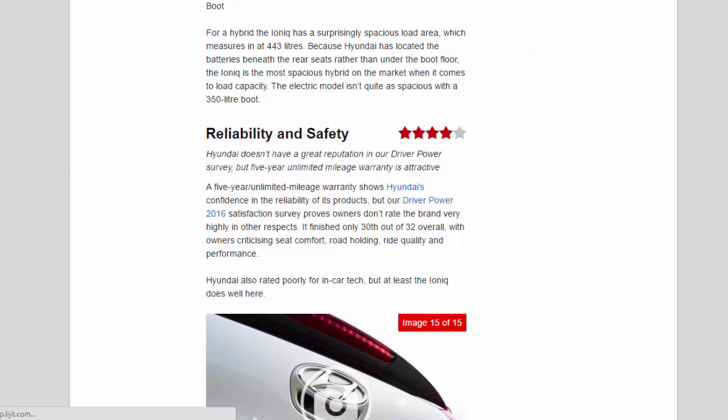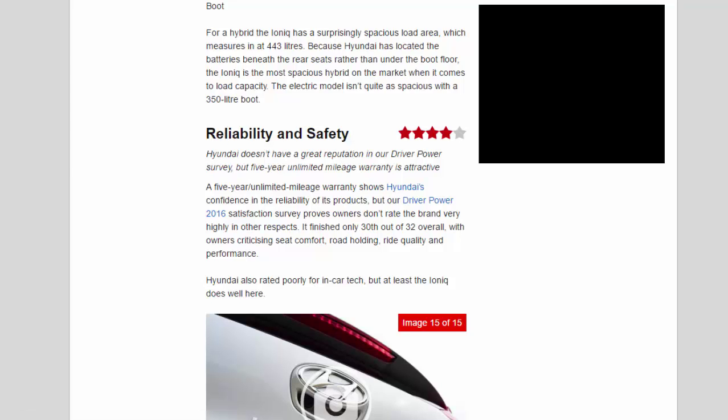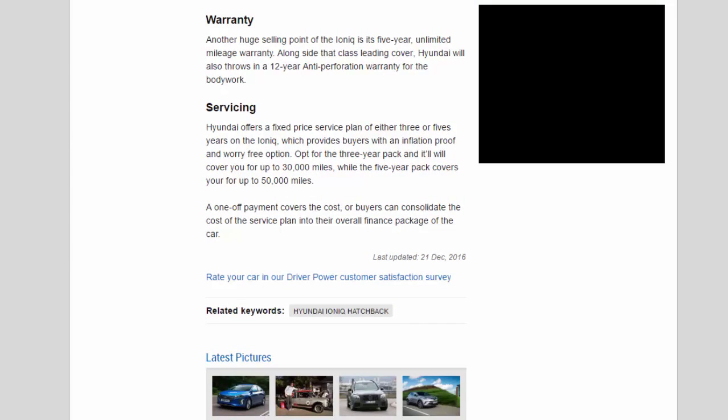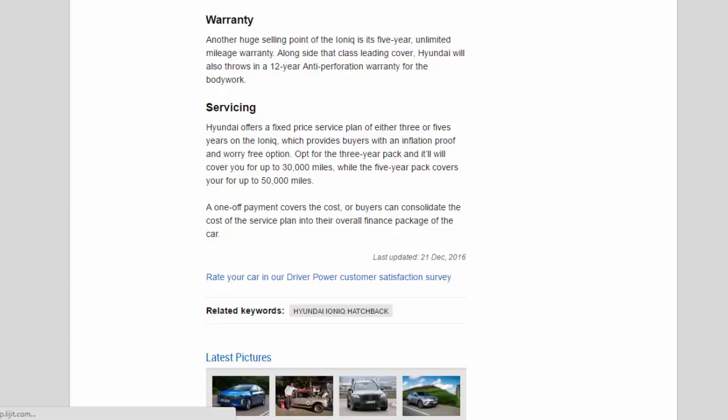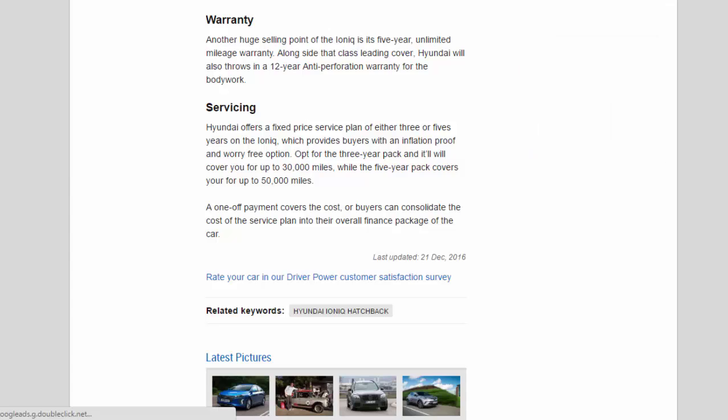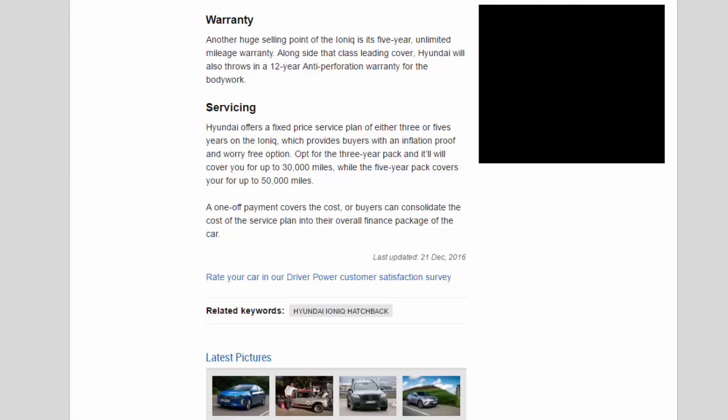As the Ioniq is a brand-new vehicle there isn't much to report on reliability of the hybrid or electric powertrains, but Hyundai's commitment to developing more than 20 eco cars shows faith in the technology. The five-year unlimited mileage warranty is a huge selling point, alongside a 12-year anti-perforation warranty for the bodywork. Hyundai also offers a fixed-price service plan of either three or five years, covering up to 30,000 or 50,000 miles respectively.